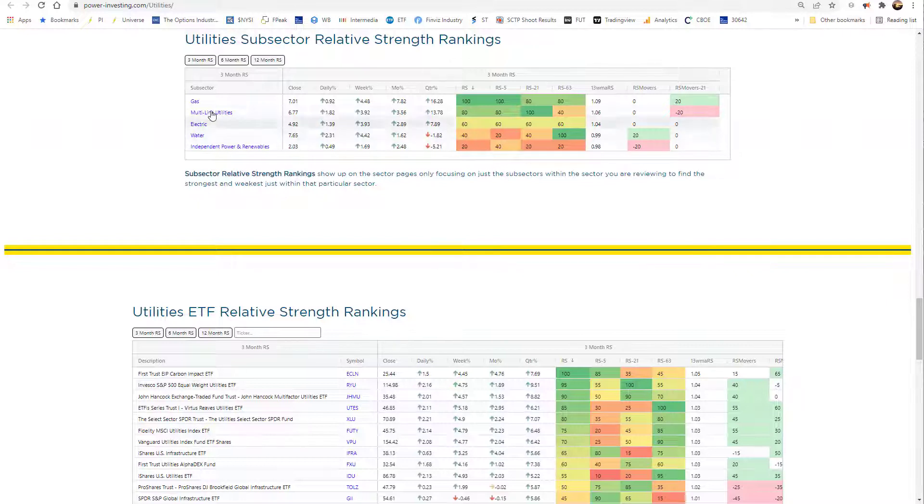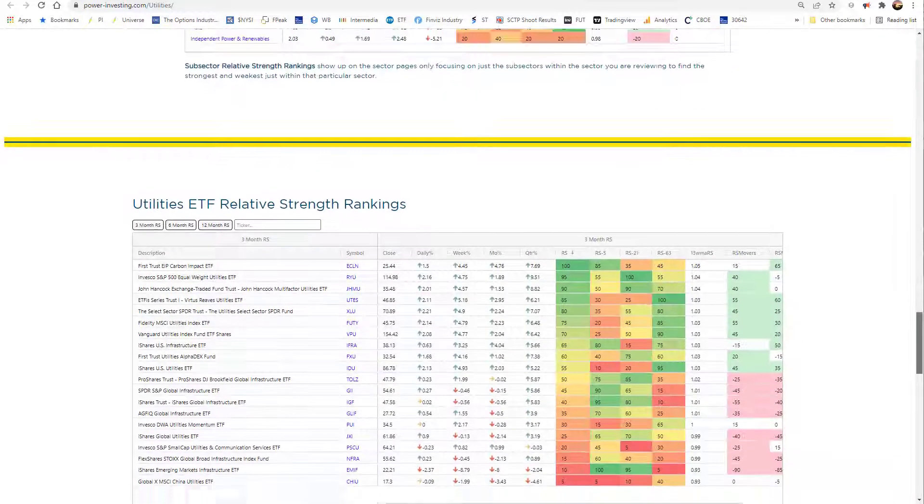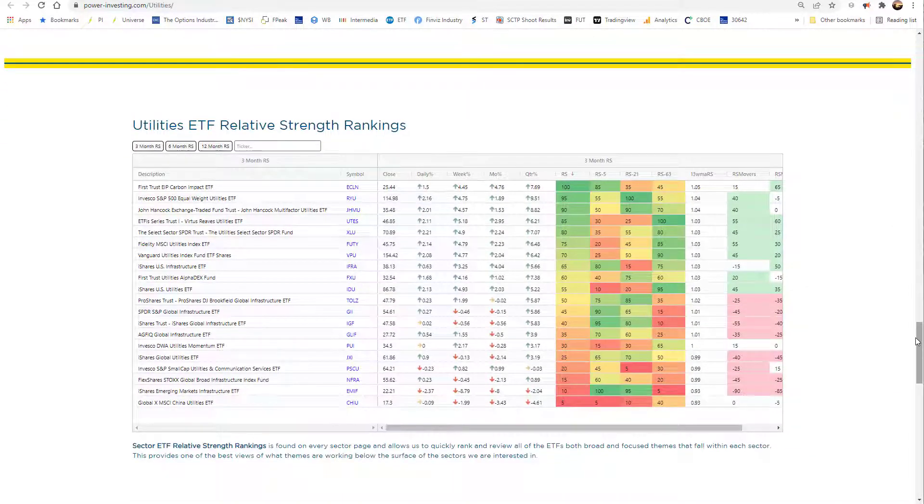When we look at the subsectors: gas, multi-line, electrical, water, and then independent renewables. Independent renewables has a lot of the trash; however, that area just recently started to wake up a little bit on the solar side. Let's see if any of the others do as well. From the utility standpoint, we're going to take a look at a few of the ETFs and see where we are.